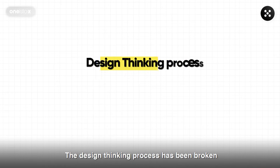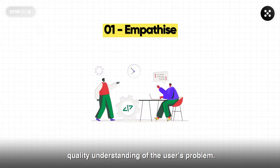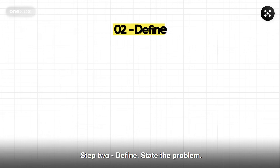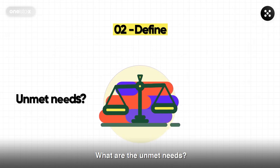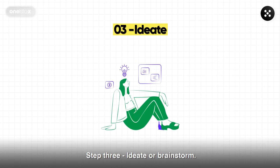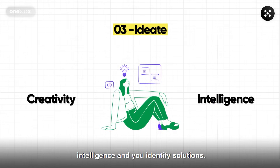The design thinking process has been broken down by researchers into five major steps. Step one: empathize — gain a high-quality understanding of the user's problem. What are their challenges? How are they responding to them? Step two: define — state the problem. What are the unmet needs? How large are these barriers? Step three: ideate, or brainstorm. This is where creativity meets intelligence, and you identify solutions.